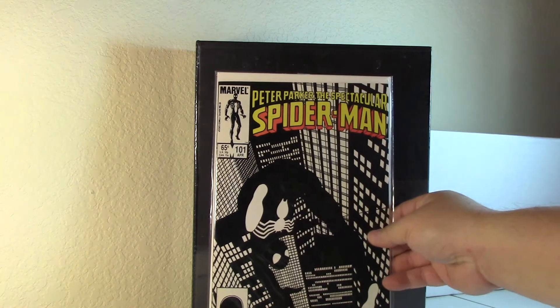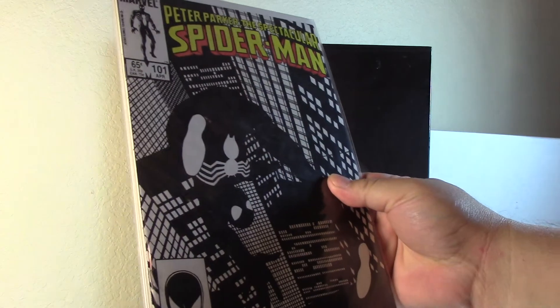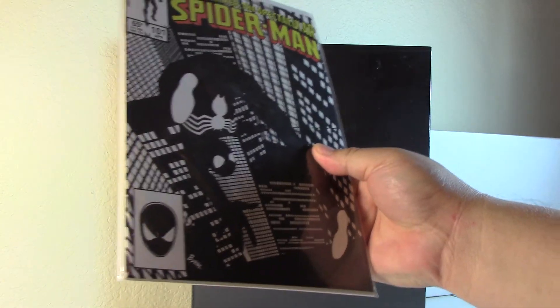I picked up this Spectacular Spider-Man 101 hoping it was gonna be a near mint plus. I'm still on the hunt for a 9.8 Spider-Man 101. The only thing is this one has a little bit of a funky staple on the bottom — I'm not sure if you guys can see it very well, but maybe it'll pass, I don't know.